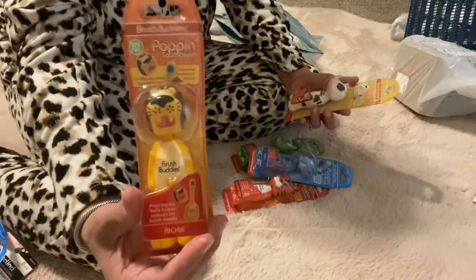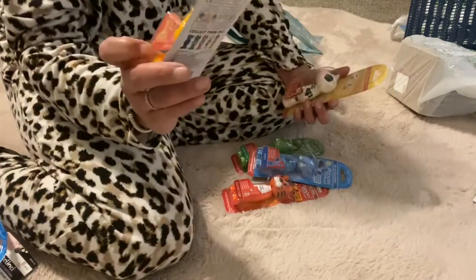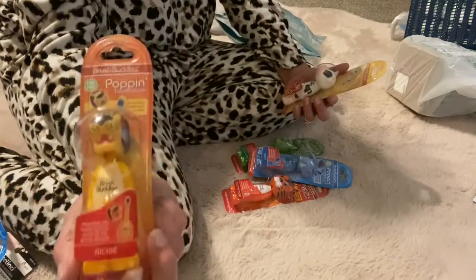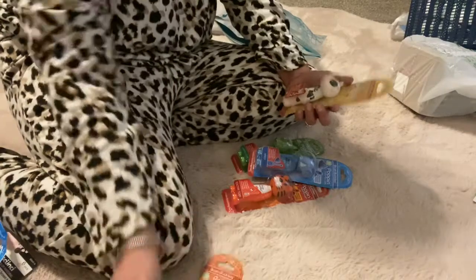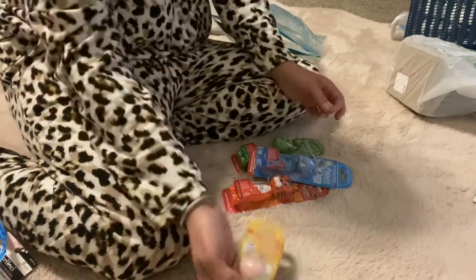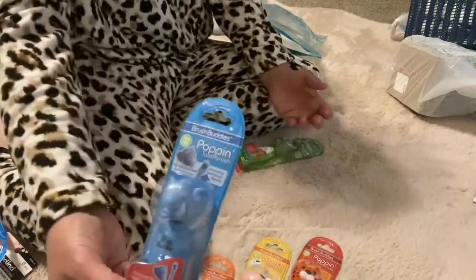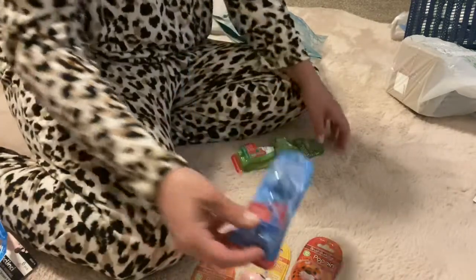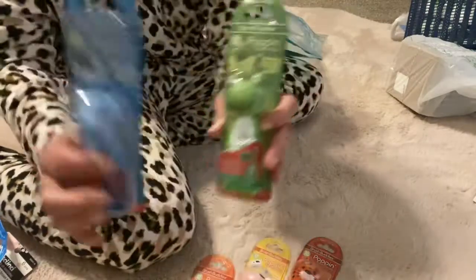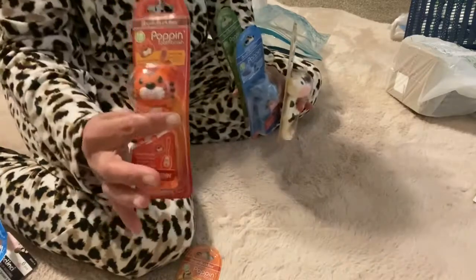So I saw these toothbrushes — it's a little animal and the toothbrush pops out. At some point he will need every one of these, so I sure did get him every little animal that they had. I think I got lucky and must have got there just as they put them out: little cow, tiger, elephant, and a little frog. How cute are these things — I think they're one of the most adorable things I have found.